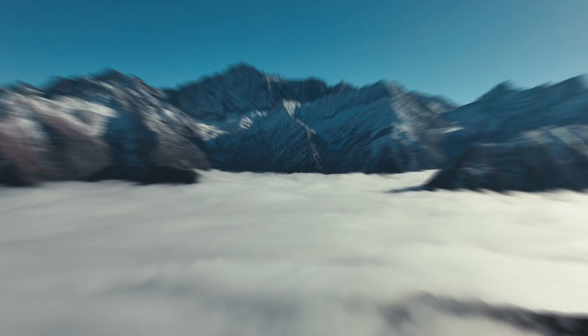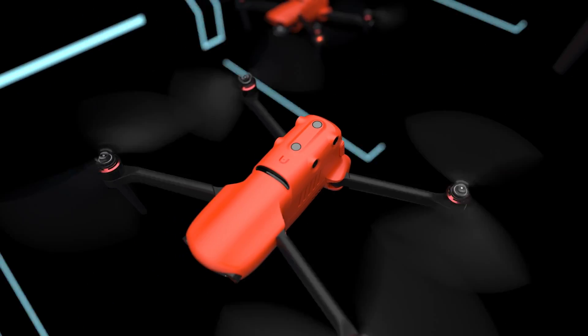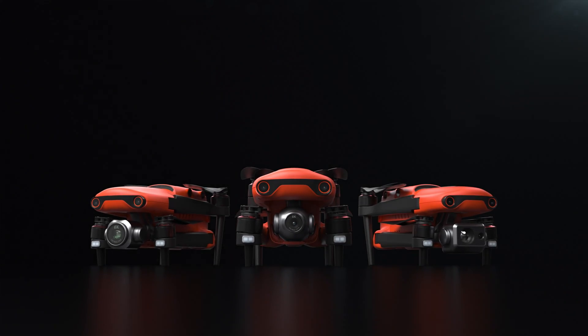Unmatched performance, resolution and computer vision. The future is now the present. This is Evo 2 Series.